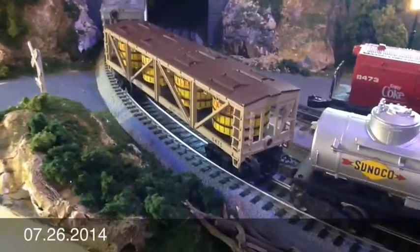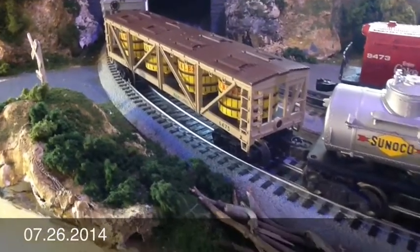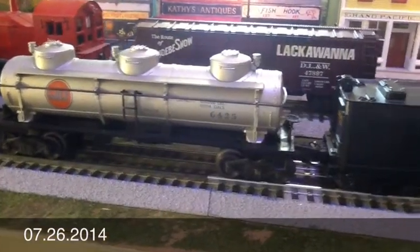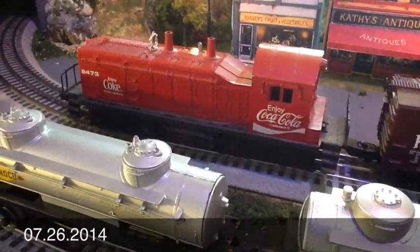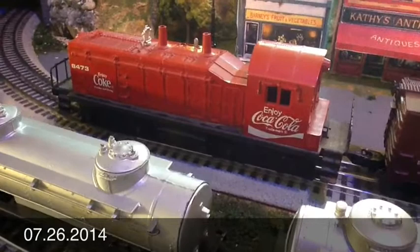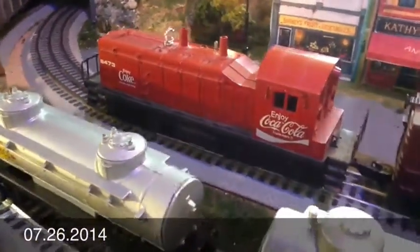I've also purchased some new cars. This is the 6475 pickle car, a post-war Sunoco tank car, and the Gulf 6425 tank car. I also got the 8473 Coke diesel, which — I'm not really like, I don't really like the product placement, but it was a gift, so can't be choosers and all that.